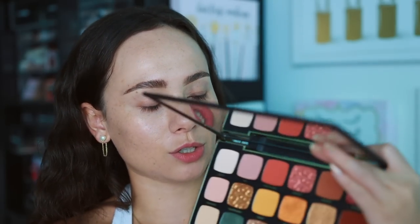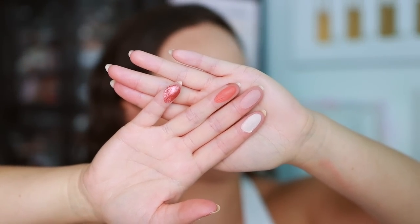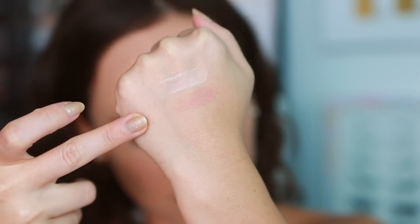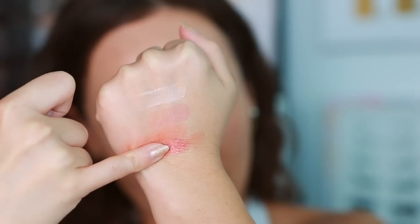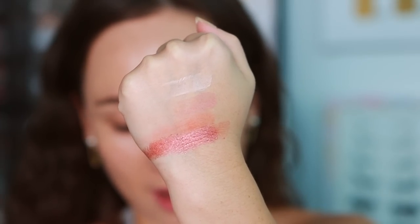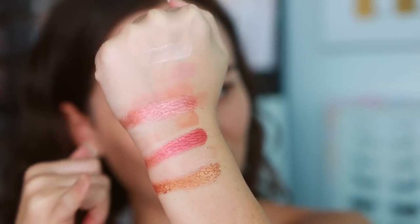Let's go ahead and swatch from row to row. So first we have Playful, Lust, Mischievous — and that one swatched a little weak. And then Sensual — I have never had a shimmer act like this from Tarte ever. Then Passion, another matte; Insatiable, another shimmer; Enamored; and Heartbreaker. We might get a little bit of fallout from these shades but wow.